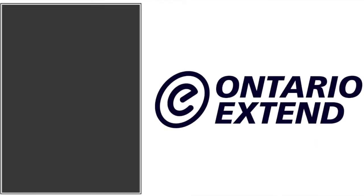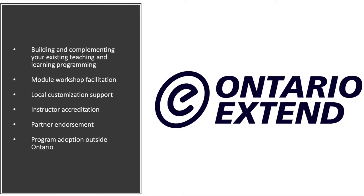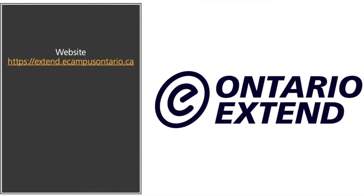If you're interested in learning more about Ontario Xtend and any opportunities associated with building and complementing your existing teaching and learning programming — including specific module workshop facilitation, local customization support such as program integration with your LMS, instructor accreditation, partner endorsement, or program adoption outside of Ontario — we want to hear from you. Contact us at extend@ecampusontario.ca.